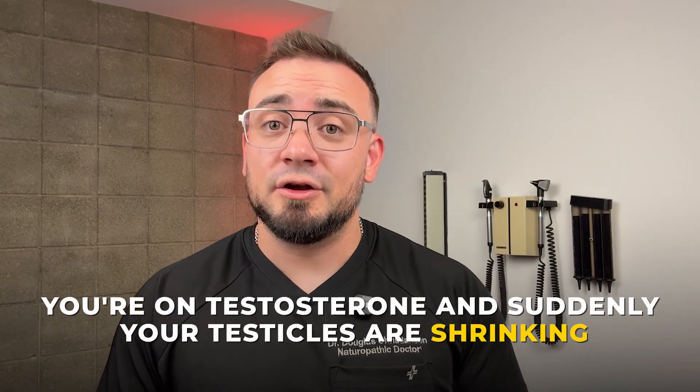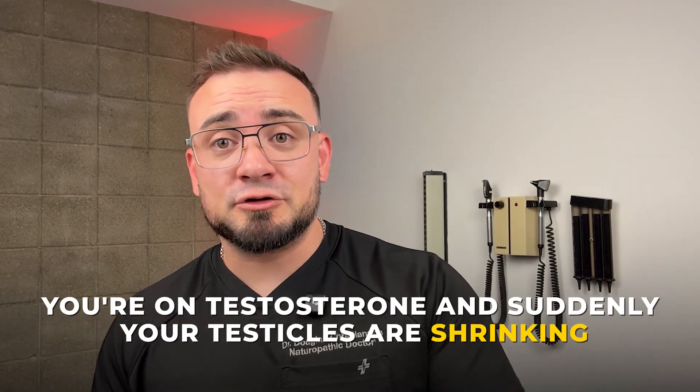You're on testosterone and suddenly your testicles are shrinking, your sperm count drops, and your partner wants to start a family. What now? This is the reality for a lot of men.